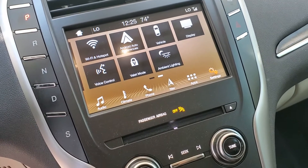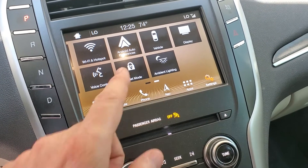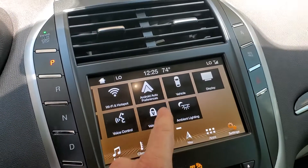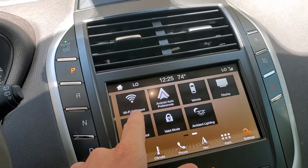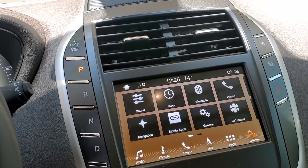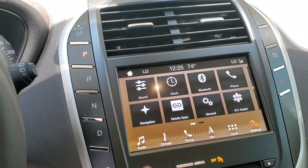Valet mode — so if you're going somewhere and someone's taking the keys to your vehicle and you don't want them changing your settings, you just put in a quick valet mode and it locks them out of that. Of course Android Auto. This vehicle is Wi-Fi hotspot available, which means for $20 a month you can have unlimited data from the vehicle itself.